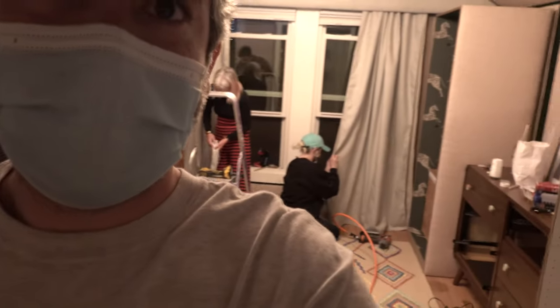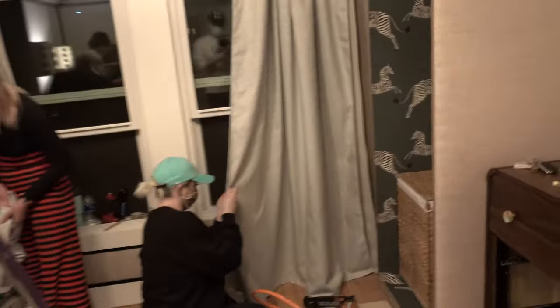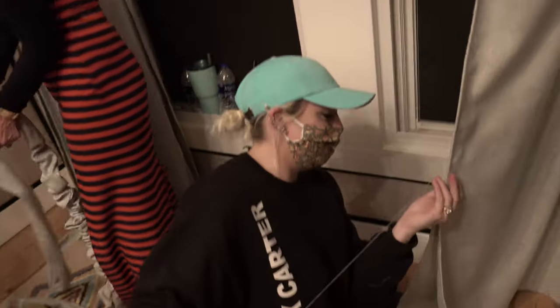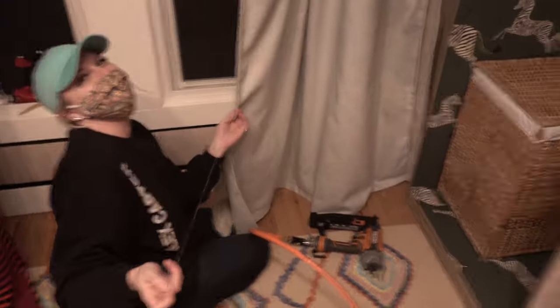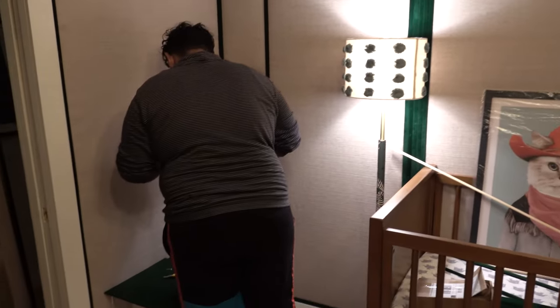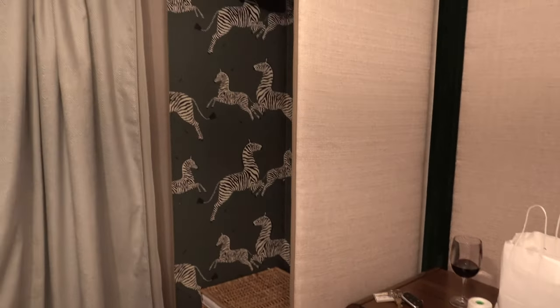Checking back in later in the day — progress is being made. This is Brittany Allen, who I know from Project Runway. Here's a look at the room so far. It's looking so good. Almost there — it's been all day long.